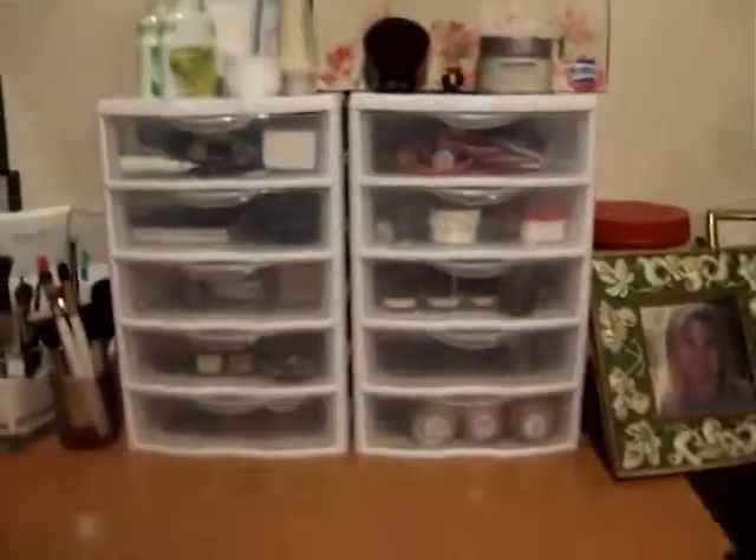Hey everybody, this is my entry for Foffy Neck 3's contest that she has to show your makeup collection. This is my makeup collection storage.